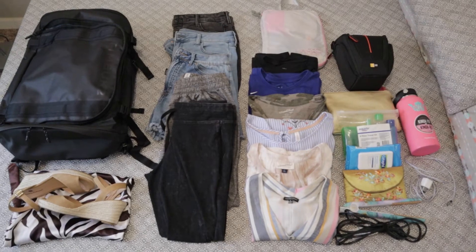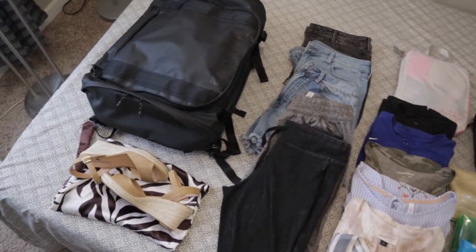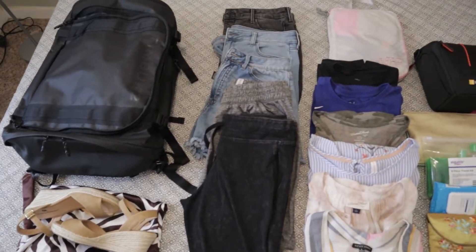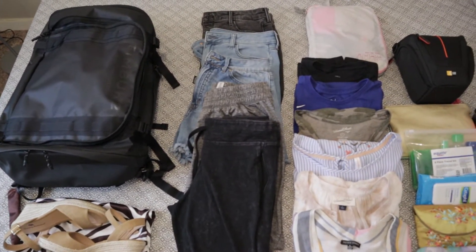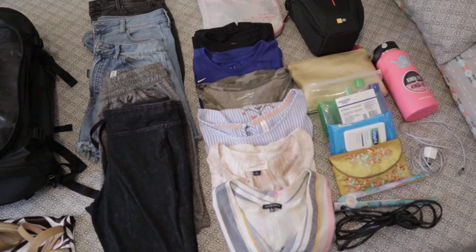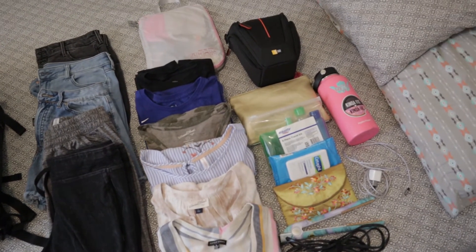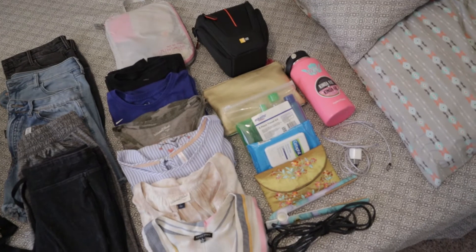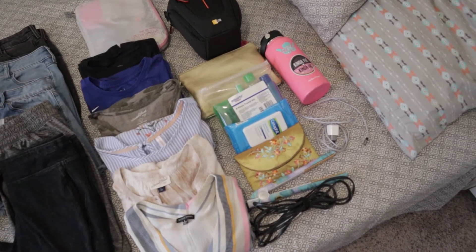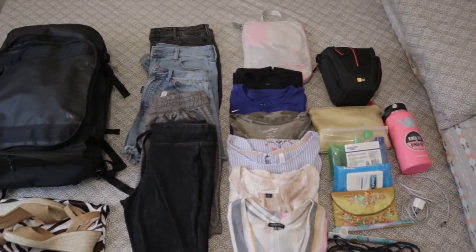So here's all of my items that I plan on putting into my backpack. I've got my backpack, a pair of wedges, five bottoms including jeans and some sweats, my underwear garment bag, five tops including t-shirts and blouses, my camera bag, some toiletry items like makeup and shampoo, a straightener, my charger, and a 32 ounce Hydro Flask.